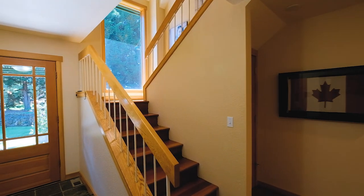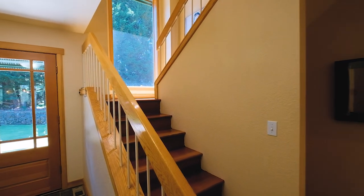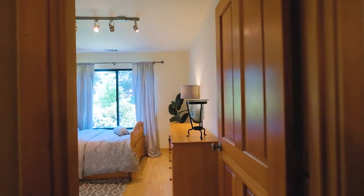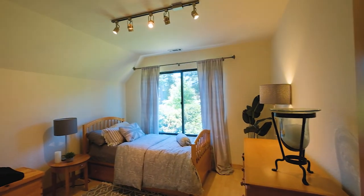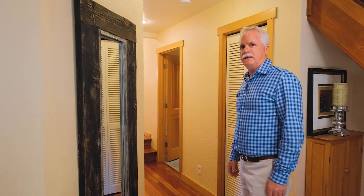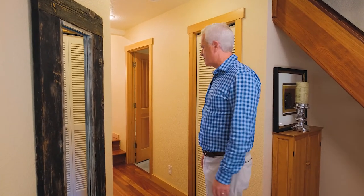So here we go up the stairs — again, Brazilian Cherry. We come up to the landing, and there's a secret room up there that I'm going to save to show you last after we tour the rest of it. Off to my right are two bedrooms side by side. This one is set up as an exercise room — it's really nice and large, makes a great exercise room.